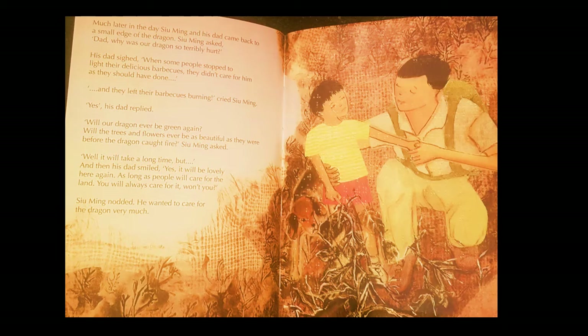Much later in the day, Su Ming and his dad came back to a small edge of the dragon. Su Ming asked, 'Dad, why was our dragon so terribly hurt?' His dad sighed. 'When people stopped to light their delicious barbecues, they didn't care for him as they should have done.' 'And they left their barbecues burning,' cried Su Ming. 'Yes,' his dad replied. 'Will our dragon ever be green again? Will the trees and flowers ever be as beautiful as they were before?' 'Well, it will take a long time, but...' And then his dad smiled. 'Yes, it will be lovely here again, as long as people will care for the land. You will always care for it, won't you?' Su Ming nodded. He wanted to care for the dragon very much.